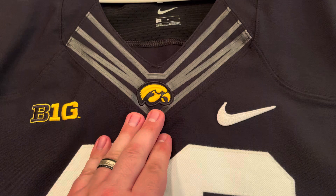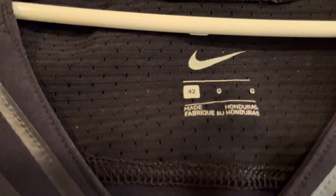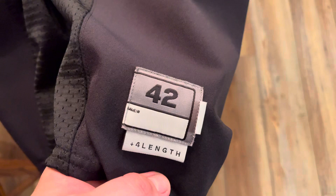As you can tell, this kind of looks a little in-depth here. You've got the Big Ten logo, the Tiger Hawk, the Nike emblem, the big 43. Now, Josie wore number 42 — as you will see right down here, size 42 plus 4 in length. Overall, this is a very stretchy jersey.